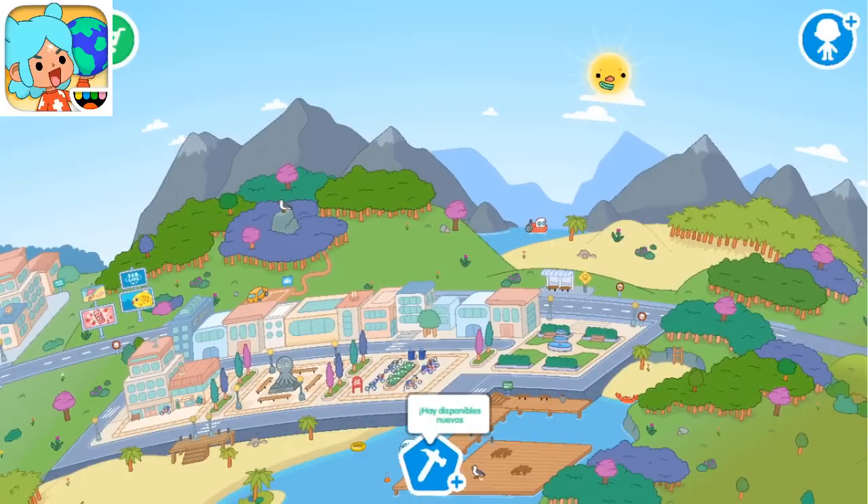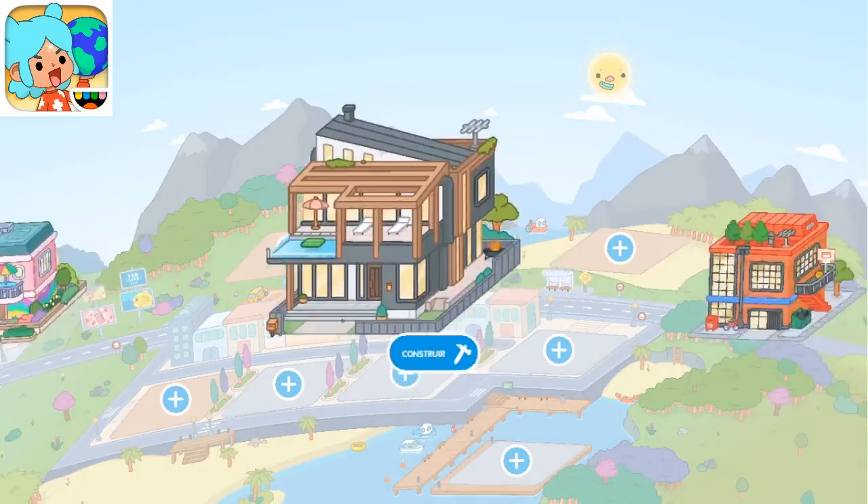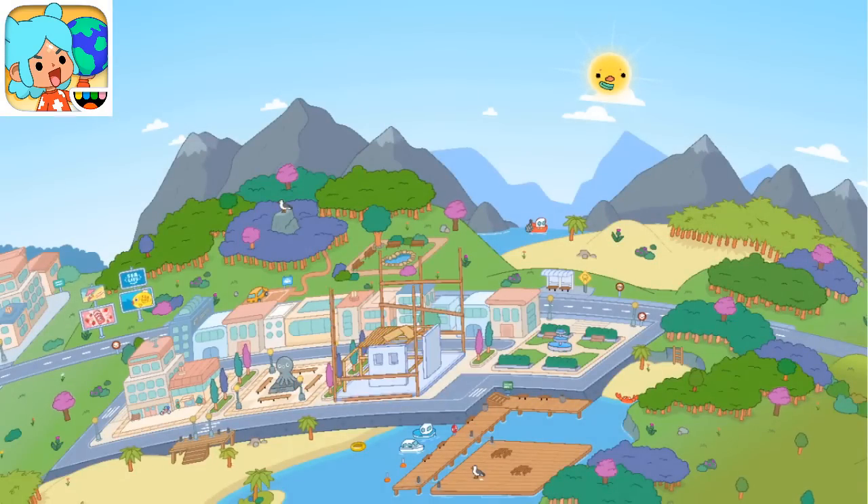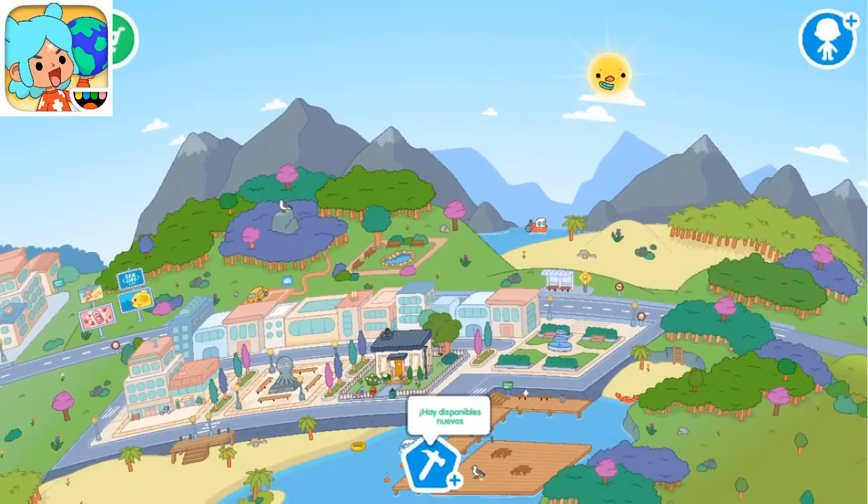Vamos a empezar con Toca Life World, con Toca Boca. Vamos a empezar con nuestra casita gratis. El diseño la verdad es que es muy lindo, me gusta que tenga parque. La casa es muy chiquitita. El diseño de la casa es cuadrado, es pequeñito, pero me gusta mucho la idea de que tiene parque.